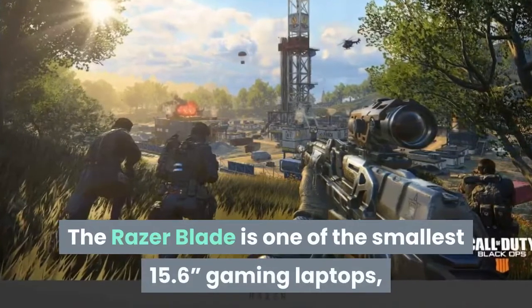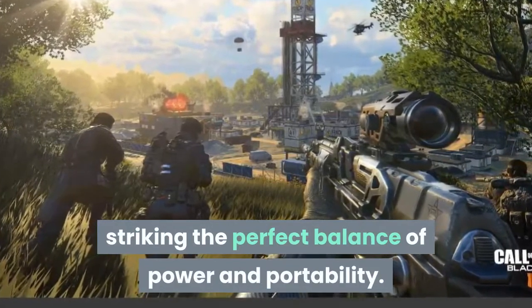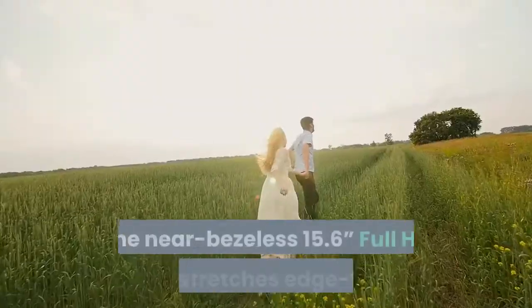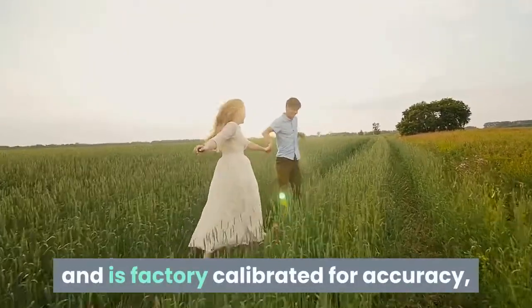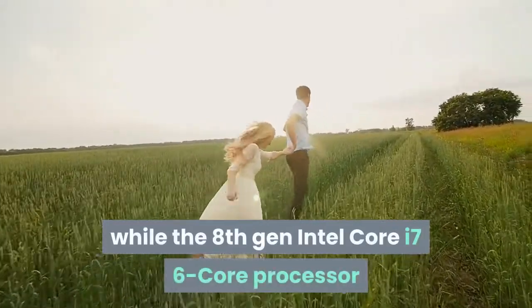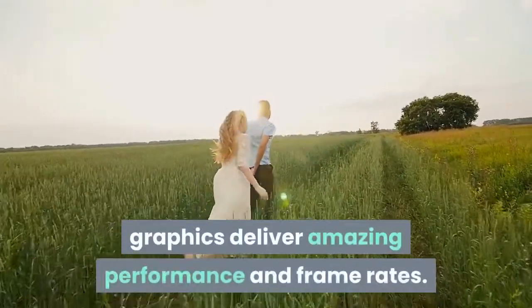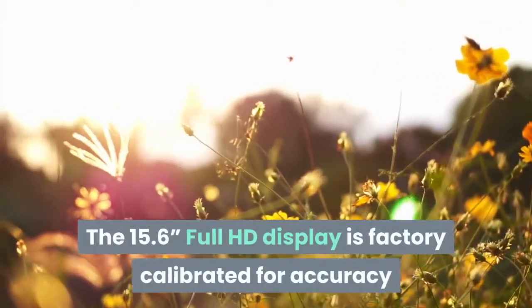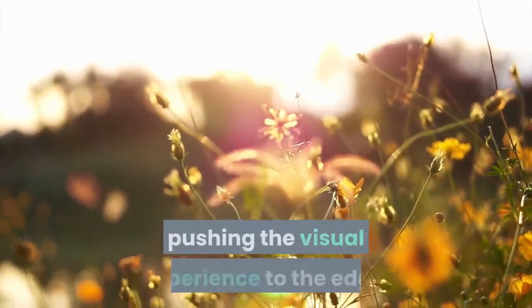The Razer Blade is one of the smallest 15.6-inch gaming laptops, striking the perfect balance of power and portability. Redesigned to offer more storage and connectivity in a precision-crafted CNC aluminum chassis, the near-bezelless 15.6-inch Full HD display stretches edge-to-edge and is factory-calibrated for accuracy, while the 8th Gen Intel Core i7 6-core processor and NVIDIA GeForce GTX 1060 Max-Q deliver amazing performance and frame rates.